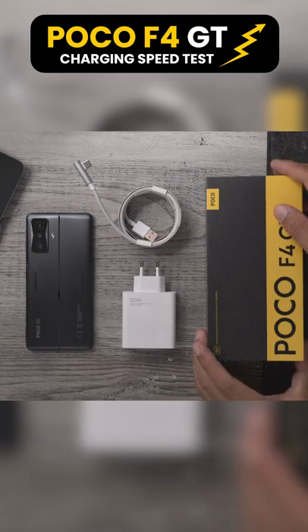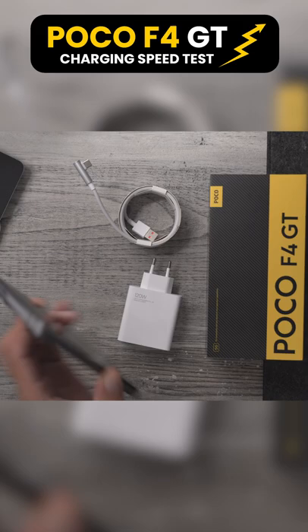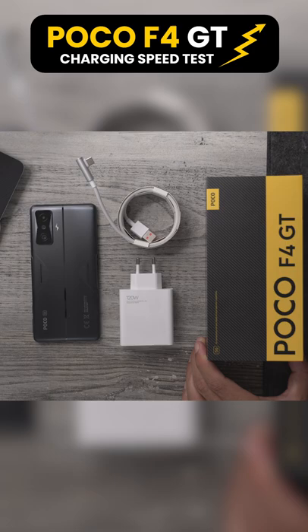So this is the POCO F4 GT. POCO say this can go from zero to 100% battery in 17 minutes. It is completely out of battery now — I've just been playing Genshin Impact. Here's the 120 watt charger and the cable. Let's see if that claim of 17 minutes is actually true.